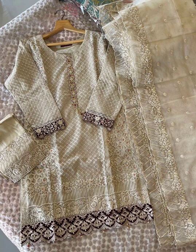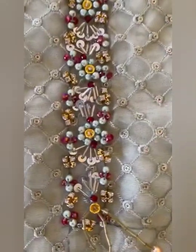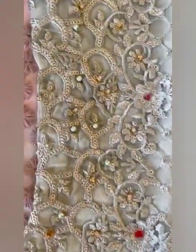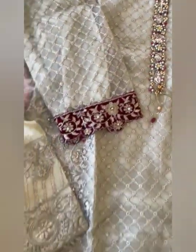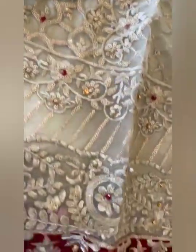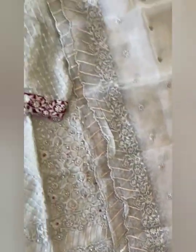Then we have this beautiful suit with full zardosi and handwork. Neckline is done with crystal and rind work, full 3D handmade neckline. Front is of organza with full crystal, diamond, pearls, rinds, 3D sequins and many more. There are pure velvet patches on sleeves and daman with handwork. Inner is of raw silk, tessels on the daman. Beautiful full embroidered organza dupatta with heavy cut work and two-side heavy borders. Bottom trouser is of raw silk with embroidery. Sizes 36, 40, 44. Price Rs.3999, free shipping.